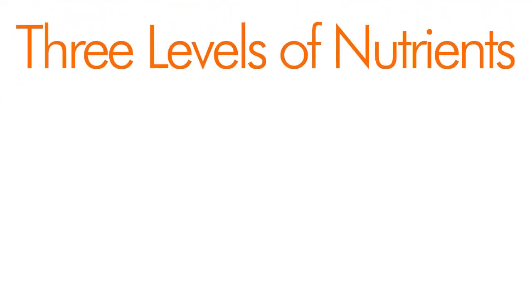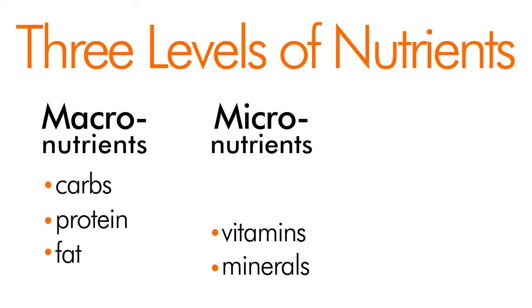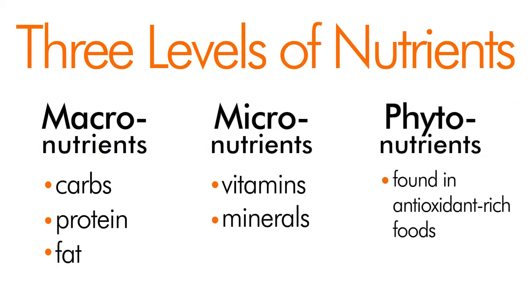MonoV Reveal has all three levels of nutrients that you need from food: macronutrients, which are carbs, protein, and fat; micronutrients, which are vitamins and minerals; and phytonutrients, which are found in antioxidant-rich foods.